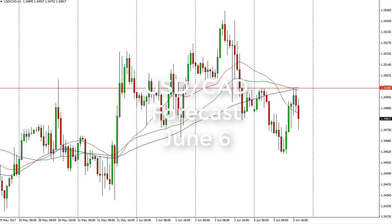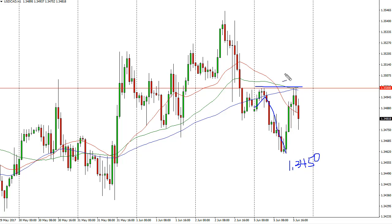From FX Empire, this is Christopher Lewis looking at the Dollar/Canadian Dollar pair for June 6. You can see that we initially fell during the day on Monday but found the 1.3450 level to be supportive. We bounced from there and we continue to see 1.35 to be resistance.